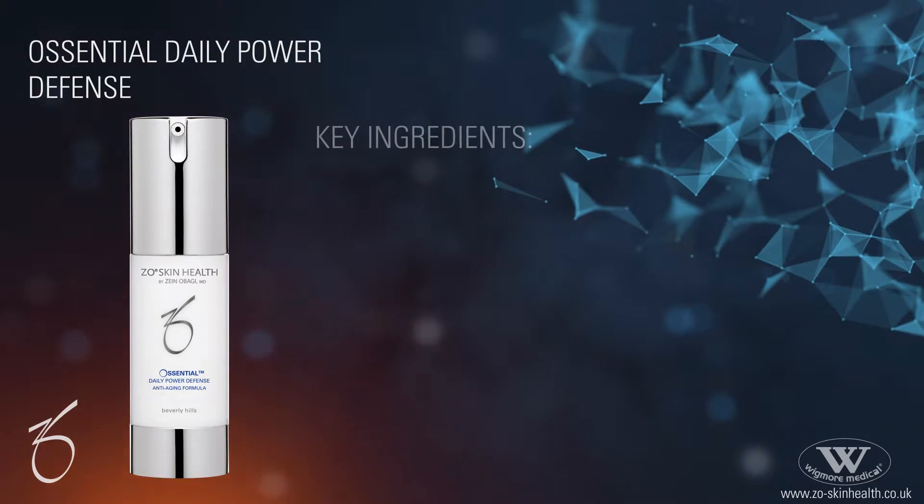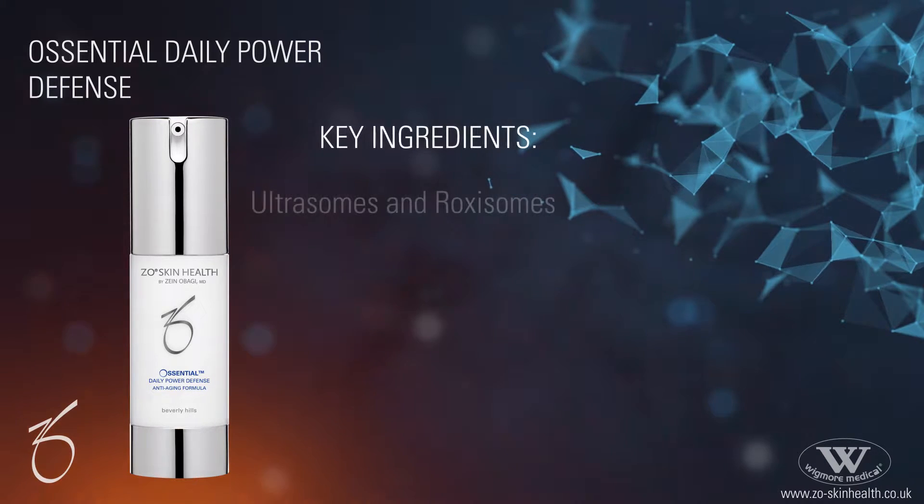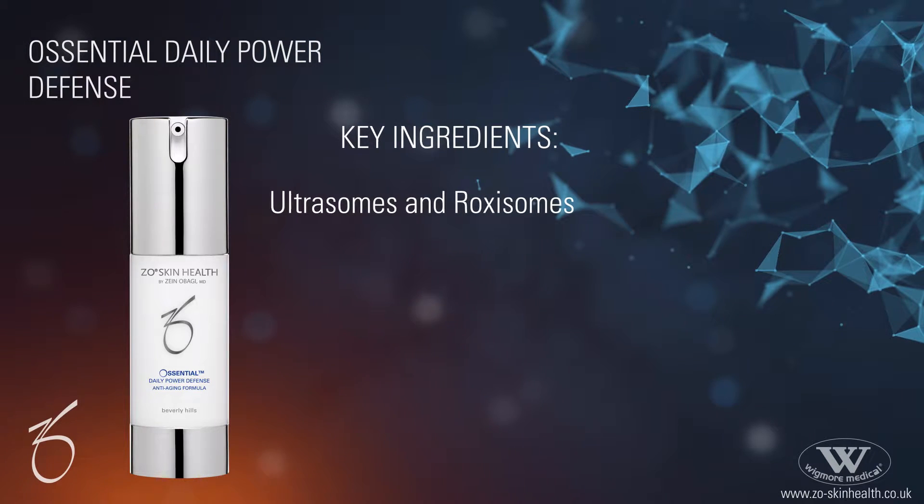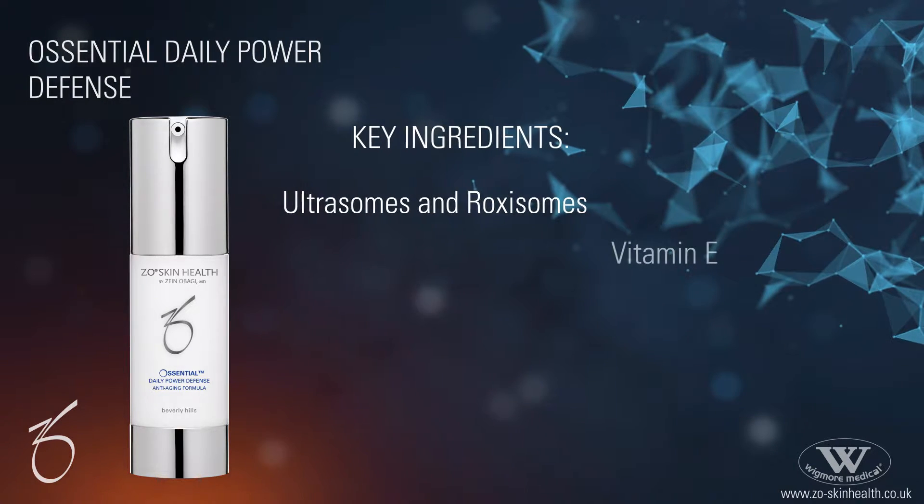Key ingredients include Ultrasomes and Roxasomes — enzymes that initiate and speed up the repair to DNA — and Vitamin E, which provides antioxidant properties.